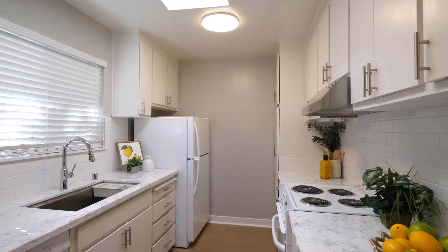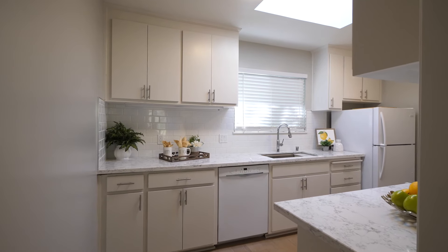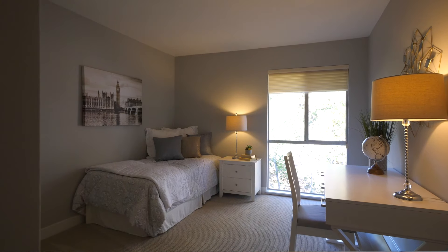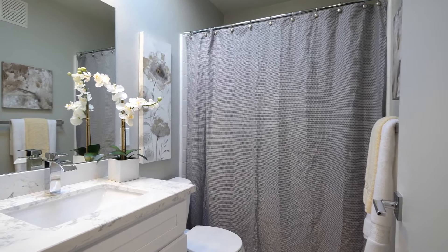The skylight-lit kitchen offers an abundance of both cabinet and counter space, a large one-basin sink, quartz countertops, and all your necessary appliances. Both bedrooms offer floor-to-ceiling windows.